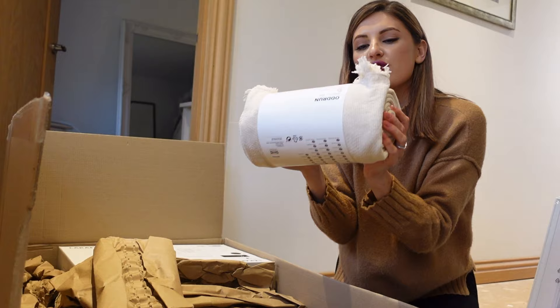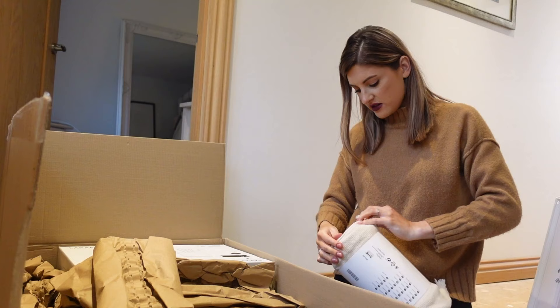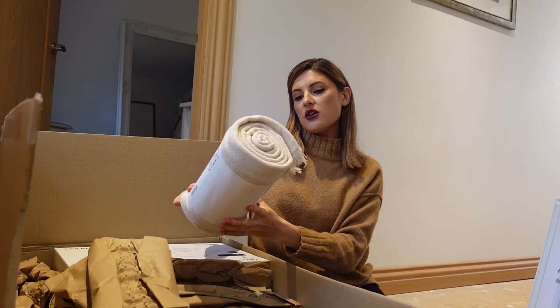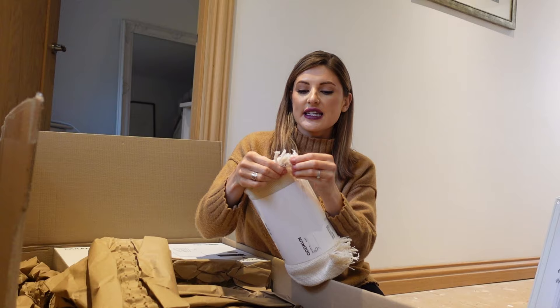The next thing is a really nice little throw. It's very kind of rustic and durable - it feels like it's going to last quite well. It's in this pale cream colour. This is called the Odd Run range and it's 130 by 170 centimetres. I just wanted this to drape over the end of the bed - it's got nice frilly ends to give that kind of boho style.